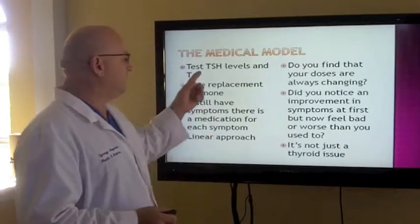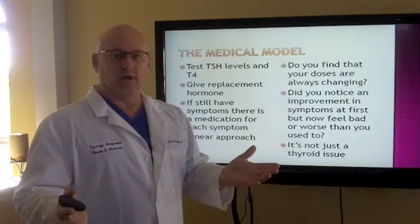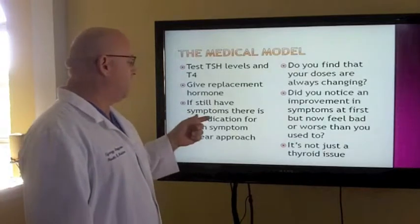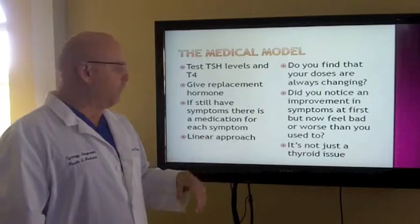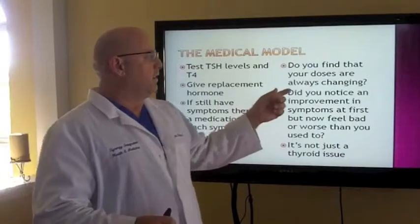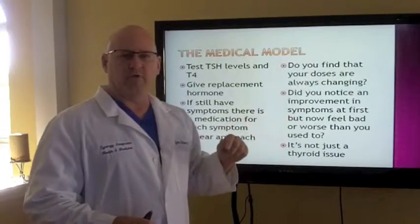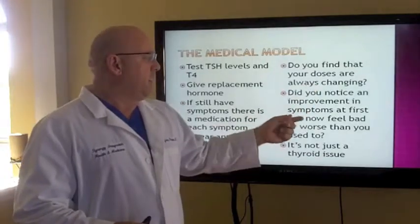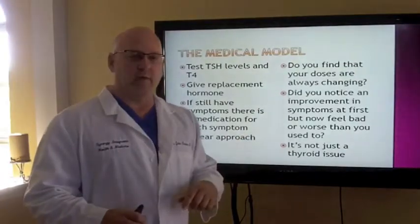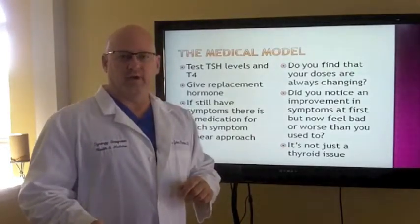The medical model: test TSH and T4. Everybody brings me their lab work, and I already know it's not going to be complete enough to help you get better. We have to be better detectives than that. Based on that, they give replacement hormone. If you still have symptoms such as depression, they start giving things for depression — that's a very linear approach versus a holistic one. Key questions: Do you find that your hormone replacement thyroid levels are always being changed? That means it's probably autoimmune. Do you notice improvements when you first started taking thyroid medication but now feel bad or worse? It's probably Hashimoto's autoimmune.